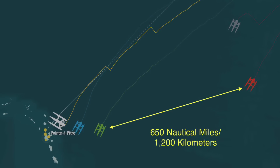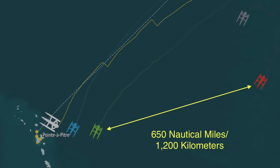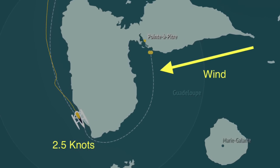In the end, high average speed is what wins races, and by the time the full foilers were approaching Guadeloupe, they had created a significant gap of more than 650 nautical miles, or 1,200 kilometers, over the older generation boats.